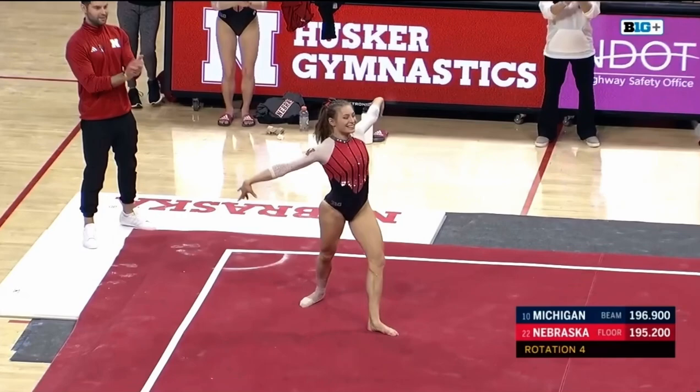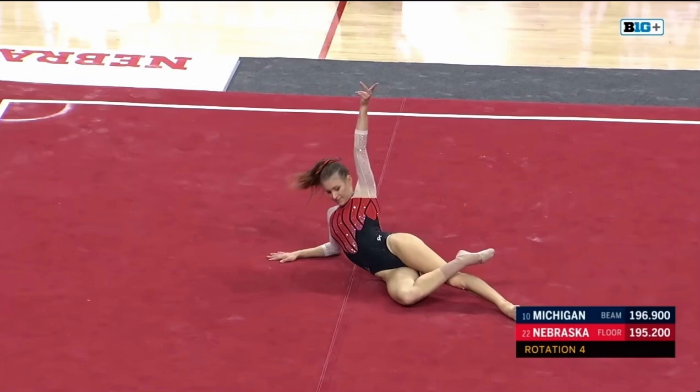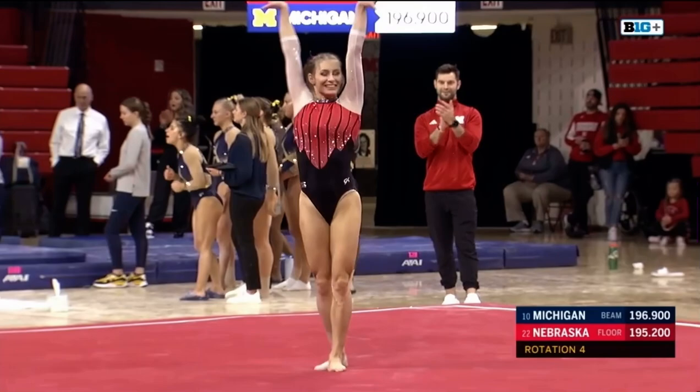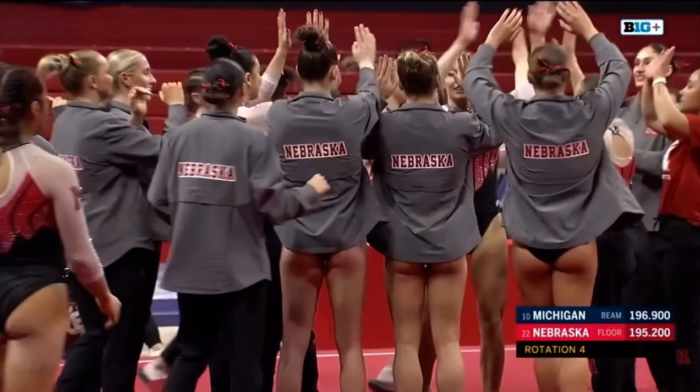Going in for her final tumbling pass — a double pike. Holds on to that landing there. Strong finish there for the Huskers on the floor by Emma Spence.